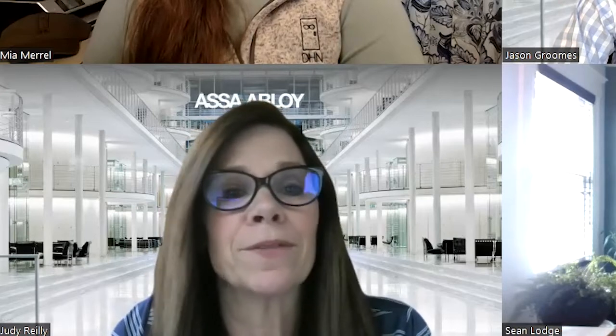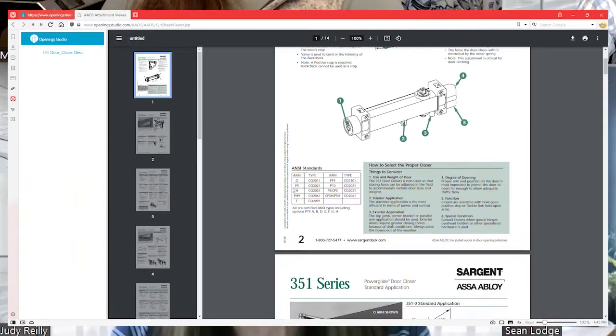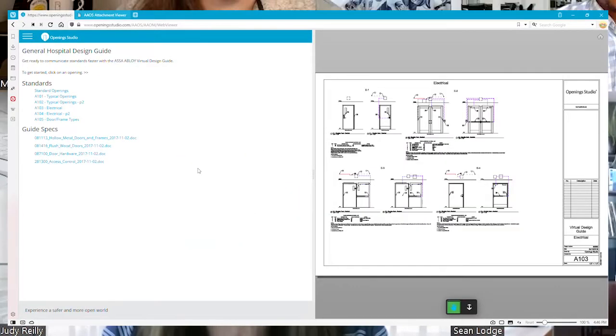Opening Studio also supports activities like estimating and budgeting that distributors do for general contractors. As for facility owners, we can support them by providing fire door inspections. At the end of construction projects, we can assist with creating virtual design guides detailing their requirements for keying doors, frames, and specific hardware for particular opening types.